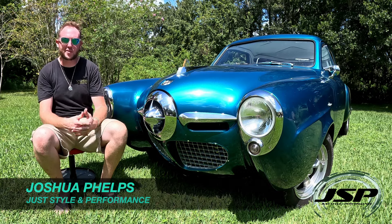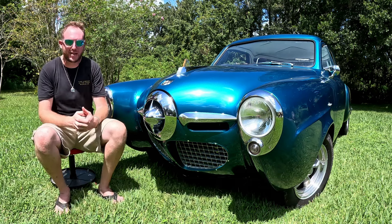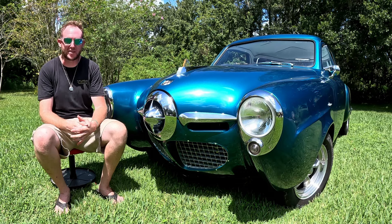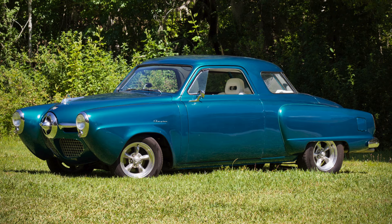Hey guys, welcome to Just Style and Performance. My name is Joshua and today I've got one of my absolute all-time favorite classic cars of the 1950s. This is Patty's 1950 Studebaker Champion Starlight Coupe, a vehicle her husband built into a classic street rod that has a lot of style and of course a whole lot of performance hidden within.